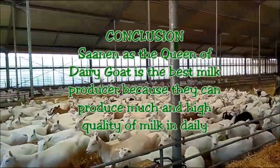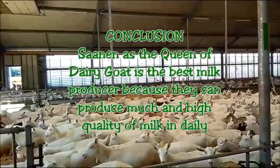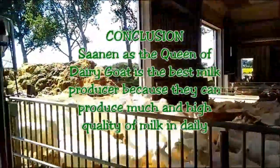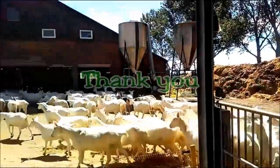For the conclusion, Xenon Vee as the queen of the record is the best milk producer because they can produce much and high quality milk daily. That's all from me. Thank you.